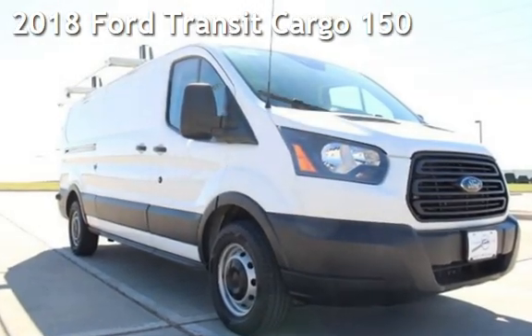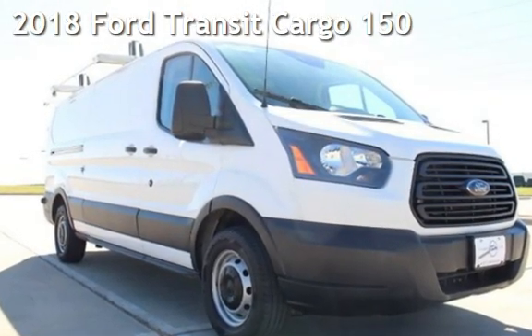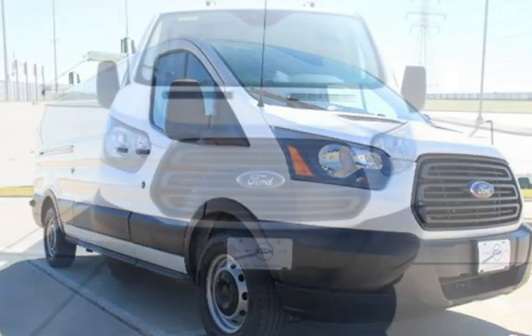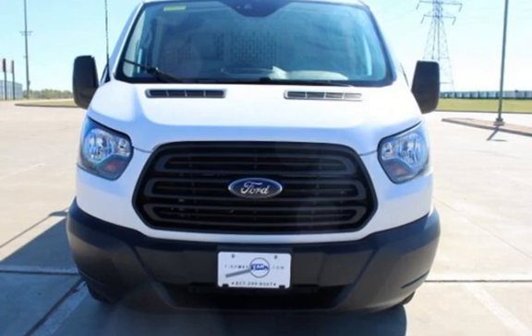Presenting a pre-owned 2018 Ford. This three-door van has a six-cylinder, 3.7-liter V6 engine, with rear-wheel drive, and an automatic transmission.